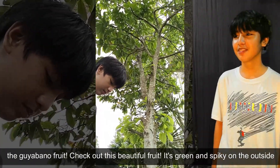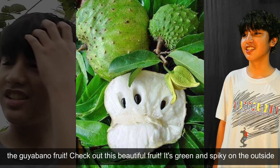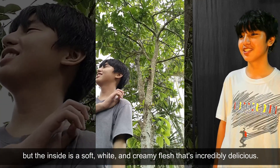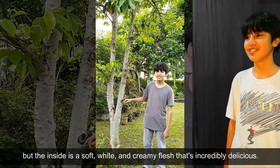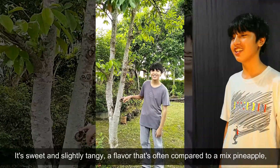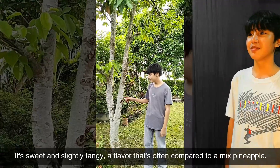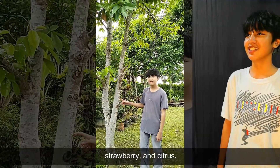Check out this beautiful fruit. It's green and spiky on the outside, but the inside is soft, white, and grainy flesh — that's incredibly delicious. It's sweet and slightly tangy, a flavor that's often compared to a mix of pineapple, strawberry, and citrus.